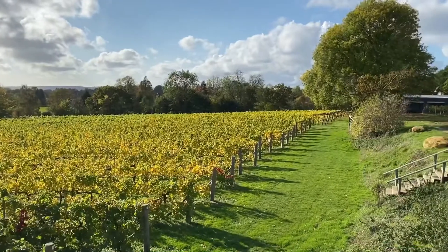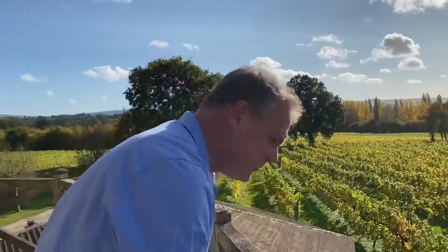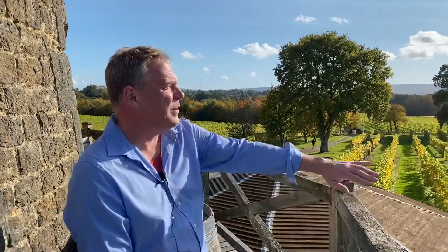You contemplate, don't you, what you would do here if you had your own vineyard. I think I would have a good time - a glass of wine here overlooking your vineyards, with a pigeon flying overhead.